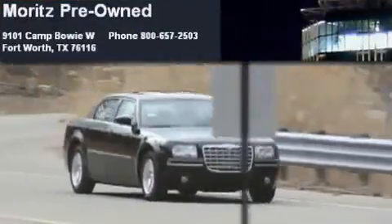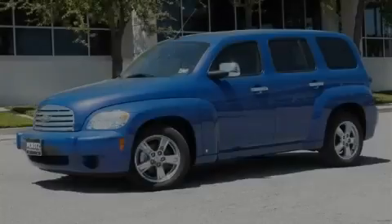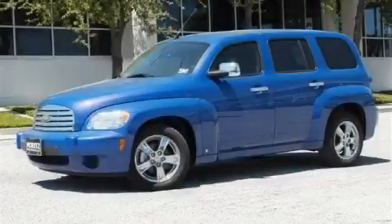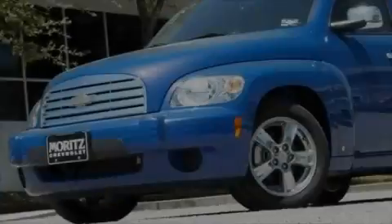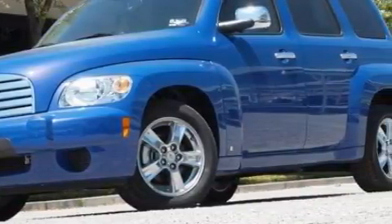Another fine vehicle offered by Moritz Chevrolet Chrysler Jeep Dodge. This is a brand new 2009 Chevrolet HHR. Unique styling, it features a 2.2 liter 4 cylinder engine and a 4 speed automatic transmission.